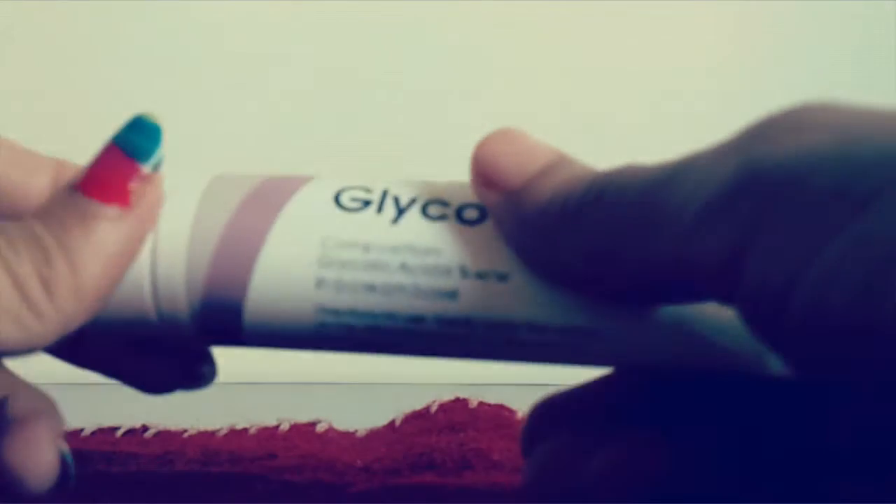Normally we use physical exfoliators like scrubs, loofah sponges, dusts, etc. But chemical exfoliators are different from physical ones — they come in cream form and have a variety of uses.